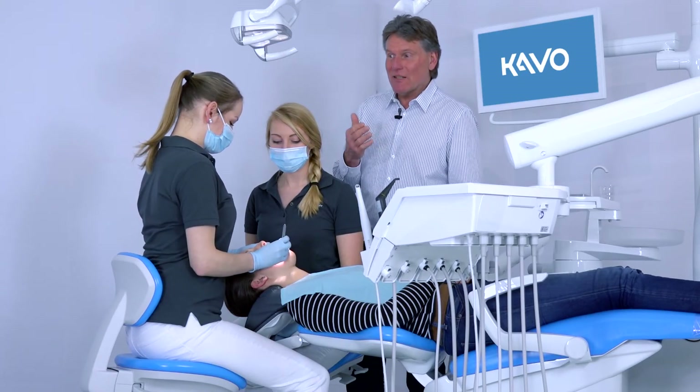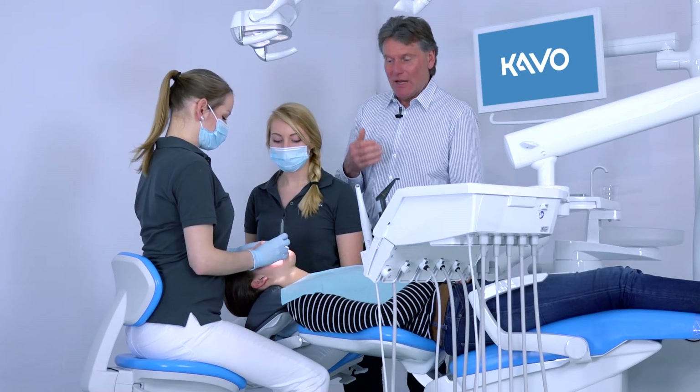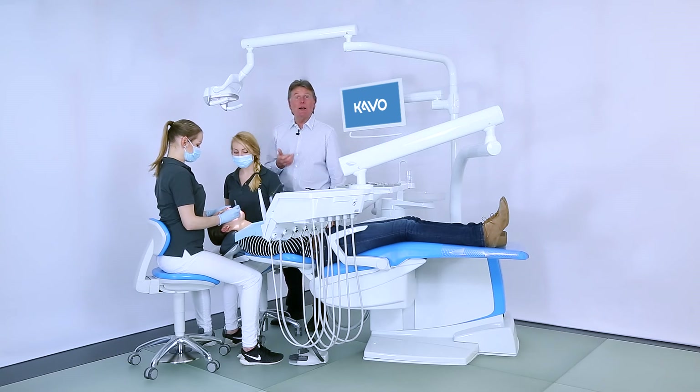Working with a mirror supports your upright posture and the cervical spine can also be stretched. This is how working with a mirror contributes to back-friendly work in the dental practice.